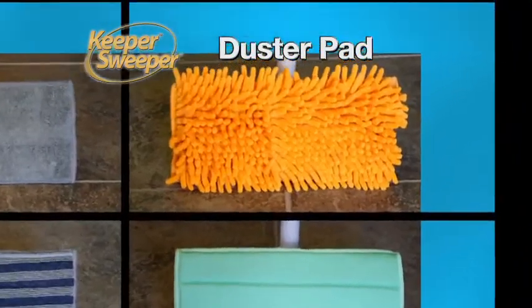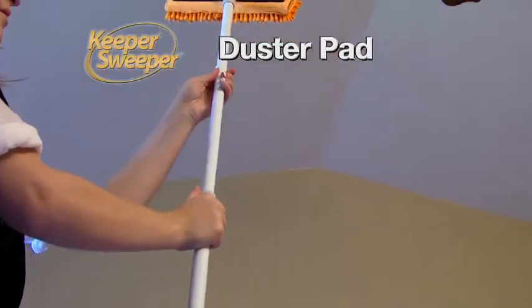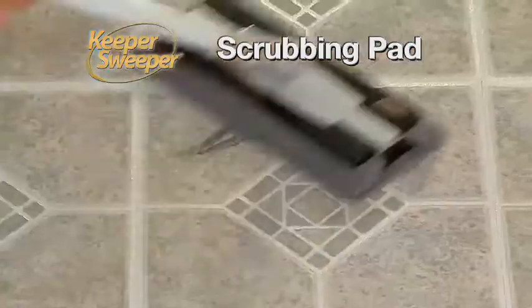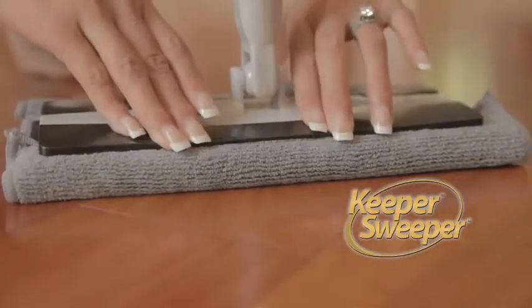The chenille duster pad's soft fingers lift fine particles from sensitive electronics and dust hard to reach ceiling fans by extending the telescoping handle. The tough terry scrub pad easily erases scuff marks on floors.